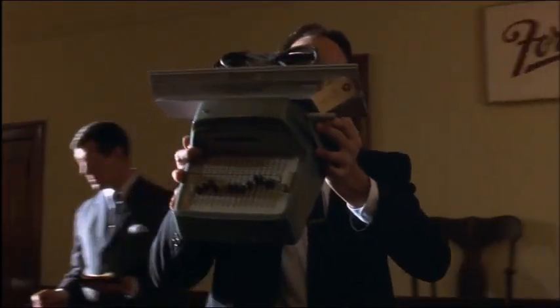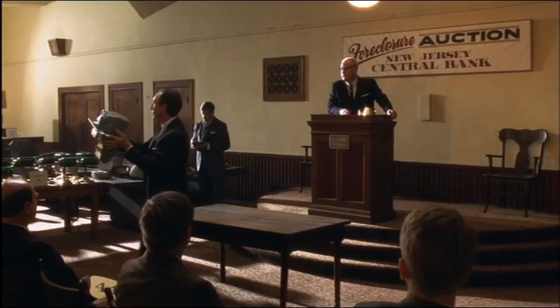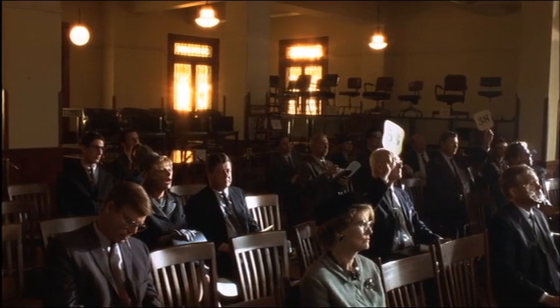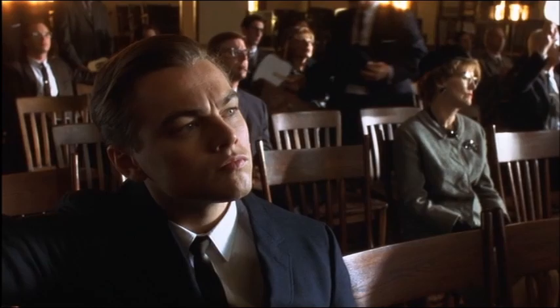Our next item up for bid is also from the Jersey Central Bank foreclosure. This is a MICR encoder, a machine used to encode bank checks. Our unknown subject is a paper hanger who started working on the East Coast. In the last few weeks, this unsub has developed a new form of check fraud, which I'm calling The Float.